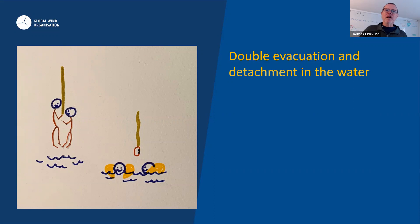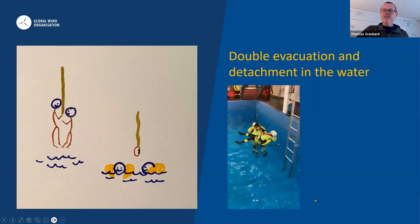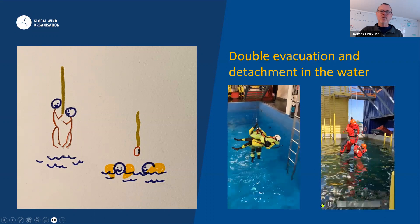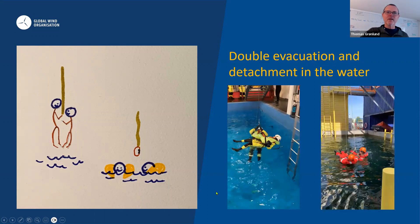We also designed a double evacuation harness detachment exercise in the water. Descending is part of working-at-height training, but releasing the harness in the water is actually quite difficult. Why not train it at a training centre so participants know what to do in case something happens and they have to leave the wind turbine?